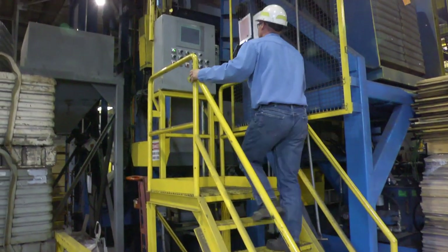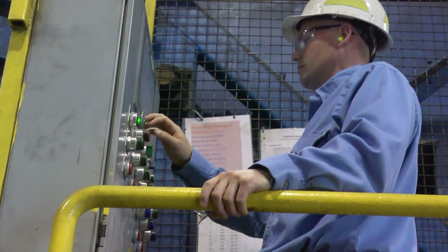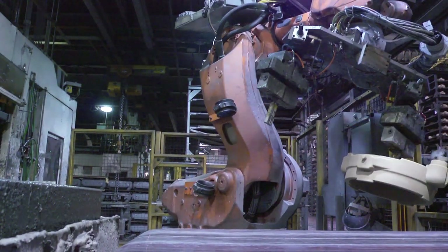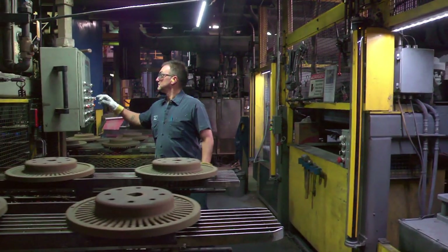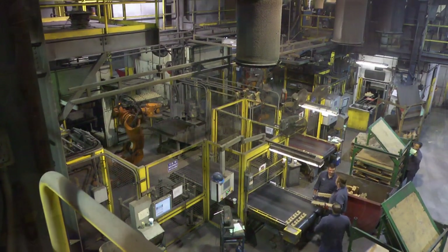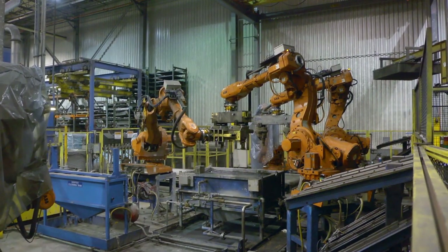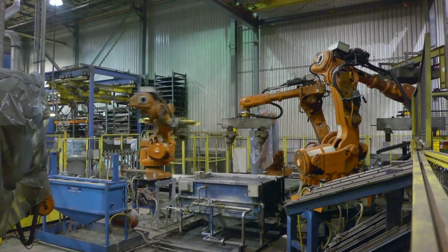We're always trying to improve speed, quality, safety. Wapaka Foundry is safety number one. To improve on safety is to have robotics. To improve on efficiency is to automate things. The addition of robots is a great thing to handle some of these parts that are hard on the body, heavier castings or awkward castings. The robot's there to help us along with that.